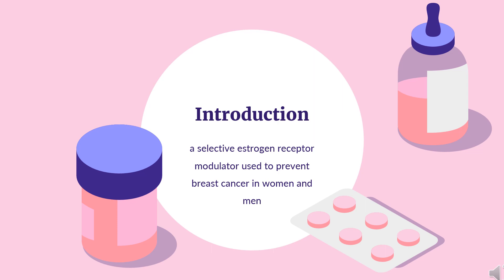It is also being studied for other types of cancer and has been used for Albright syndrome. Tamoxifen was initially made in 1962 by chemist Dora Richardson. It is on the World Health Organization's list of essential medicines and is available as a generic medication.